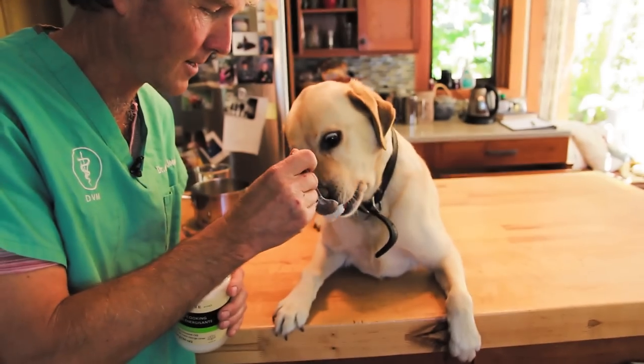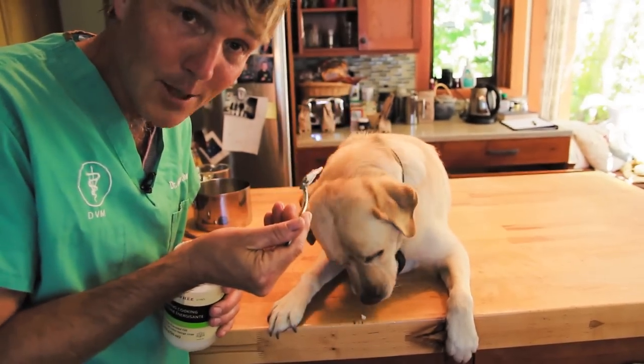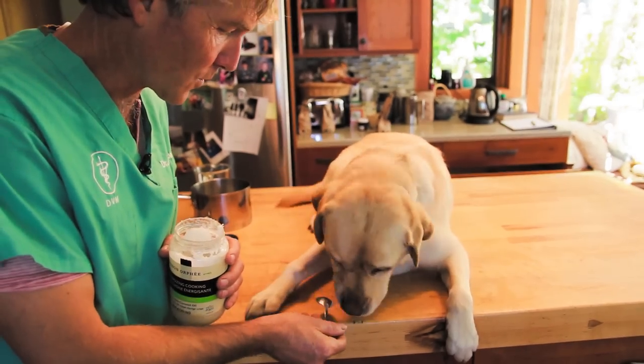I'm going to give Pippi a little over a teaspoon. As you can see, Pippi likes coconut oil.